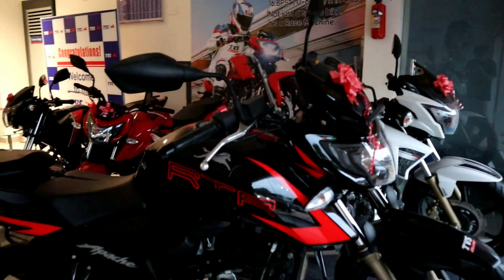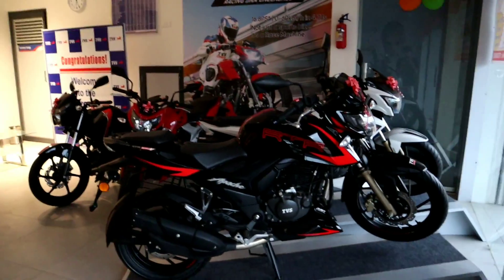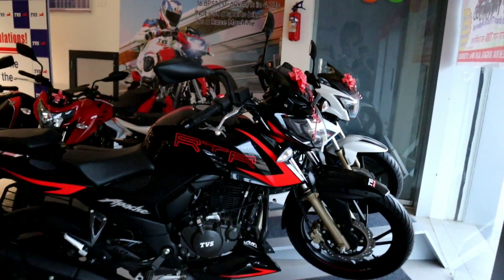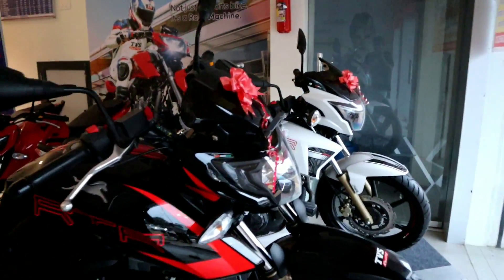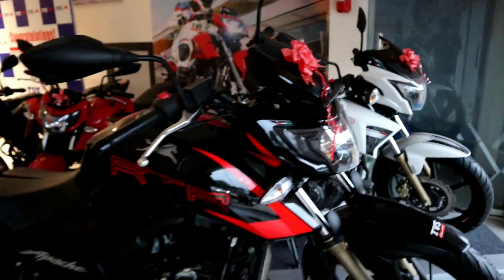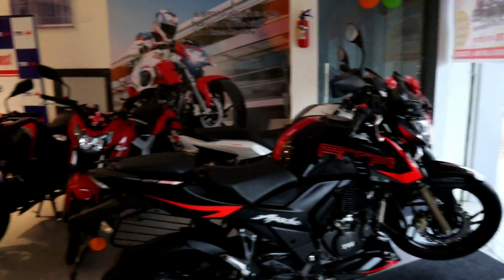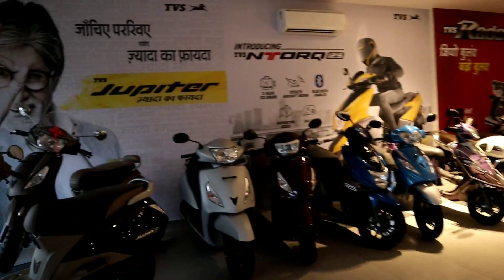Here we also have the Apache RTR 200 4V — this is the race pack edition. I have made a video on it; if you haven't seen it I will give a link on the i-button. The design is great and it is one of the best bikes you can buy in the 200cc class.